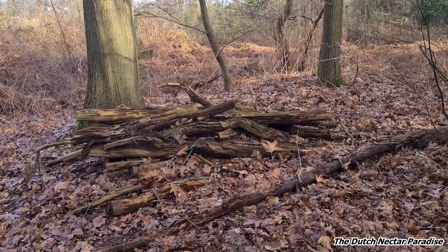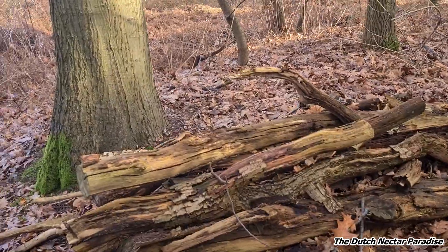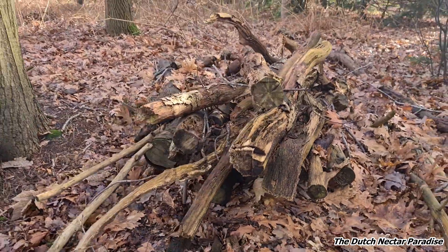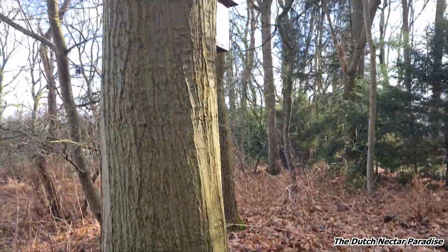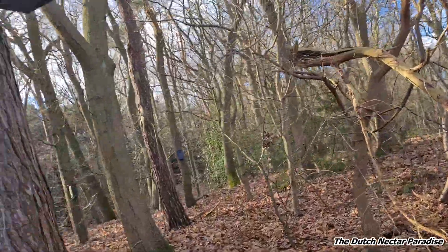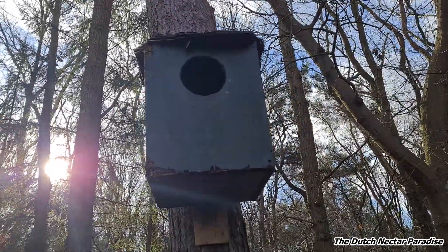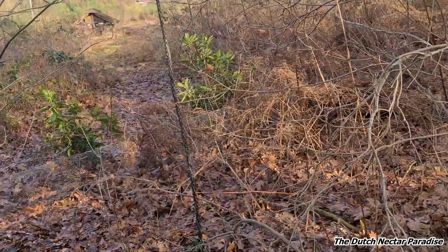Look at here — a big pile of wood again. It's very good to have this; a lot of animals will make use out of it. This is very good for the biodiversity. And look at this — it's a very big one, a very big hole in the tree. Maybe an owl or something will make a nest out of it. We will see.